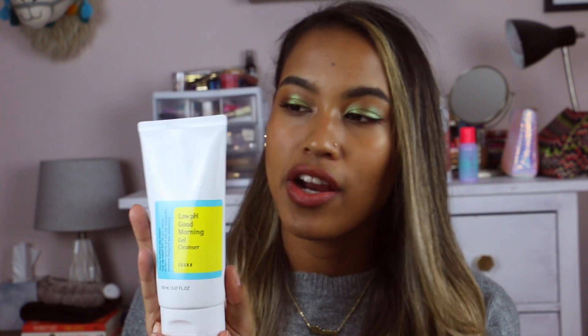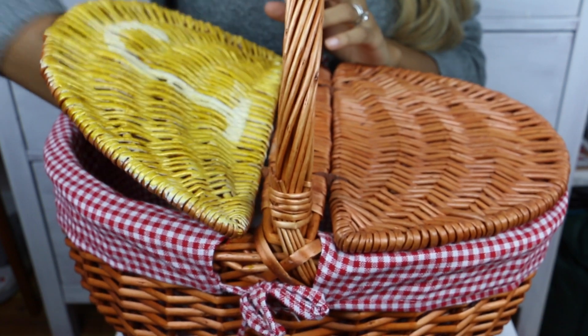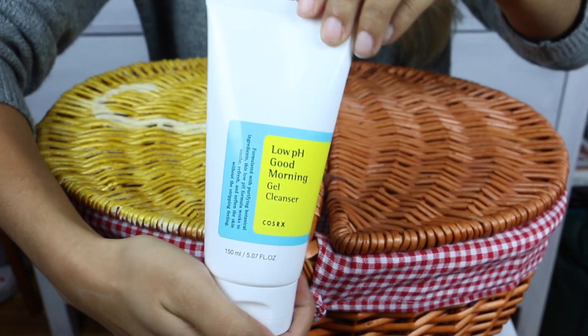My last skincare product is also by COSRX and it's their Low pH Good Morning Cleanser. I actually use this one at night because it's just really soothing. It has tea tree oil in it and it works phenomenally to get rid of any inflammation on my face — any red areas I notice really get a good soothing with this.